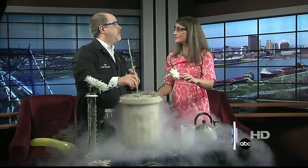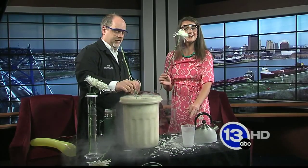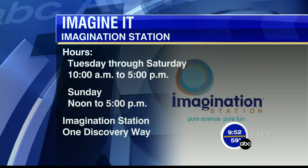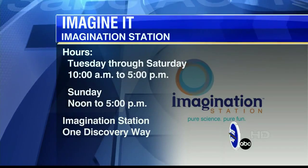Fun thing you can do with liquid nitrogen. If you want to see it, come down to the Science Center — ask any team member and they can show you liquid nitrogen. Carl Nelson, always doing something fun and creative on Saturday morning. Thanks so much for coming in. That's this week's Imagine It. Stay with us, we'll be back.